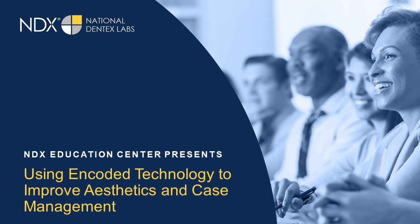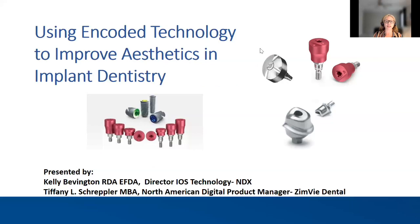It is my pleasure to introduce both Kelly Bevington and Tiffany Schrepler. Kelly Bevington is an RDA EFDA and the Director of Intraoral Technology here at National Dentex. Kelly began her career more than 20 years ago as an RDA EFDA, graduating from Breiman College. She has a comprehensive knowledge of dentistry and the dental laboratory industry, has been professionally trained on most major devices, and is able to provide expert chairside coaching. She manages the NDX clinical iOS training team and has clinically trained over a thousand dentists and their teams.